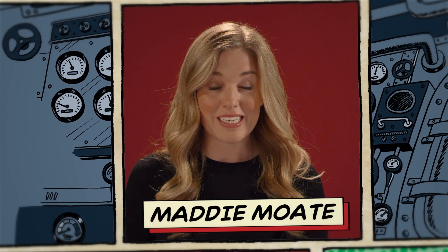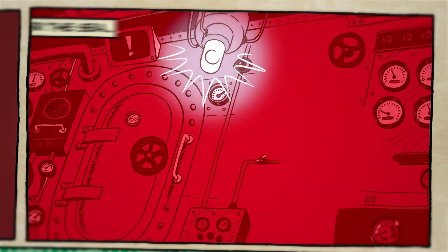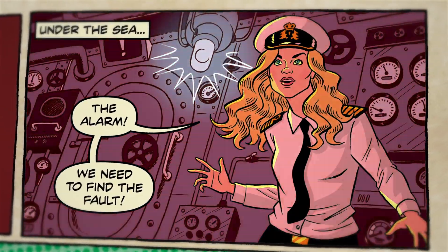A dark and stormy night. Deep underwater, a submarine explores the depths. Suddenly an alarm sounds. Red lights begin flashing. At any moment, water could start rushing in. The crew search for a fault. They have a theory, but they can't disassemble the machinery and time is running out. What do they do?